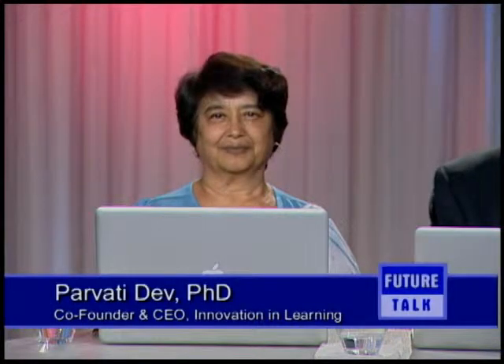Parvati Dev, Ph.D., is co-founder and CEO of Innovation in Learning. She was also the founder of Summit Labs at Stanford University, an internationally recognized learning technologies lab that did pioneering work using computer technology for medical education. She also developed the first commercially available 3D imaging system for surgical planning.